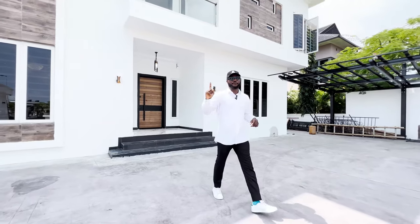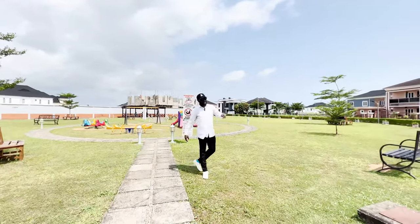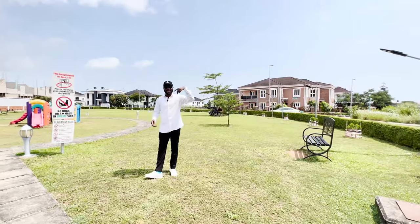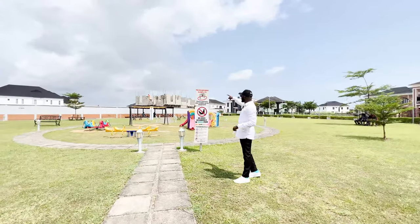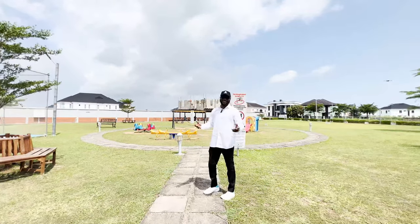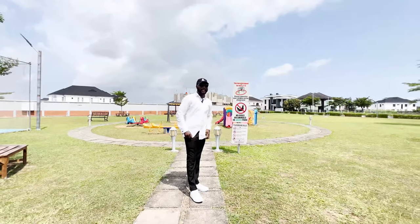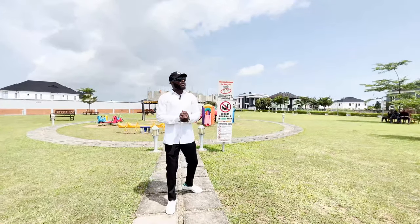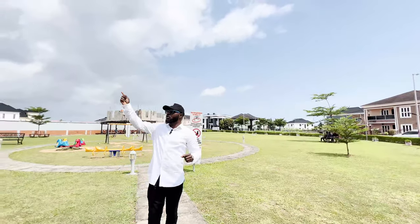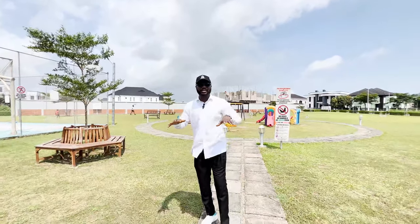Before we go into the house, we have this playground park area for your children, and the beautiful thing is it's just directly opposite this house. Your kids can just walk out here, play on the swings and the play equipment. You have a basketball court, space for the kids to run around, for the dogs to play. One thing I also like about this estate is that you won't find electric poles or wires because everything is underground, which makes for a really nice, cool, and serene ambience.